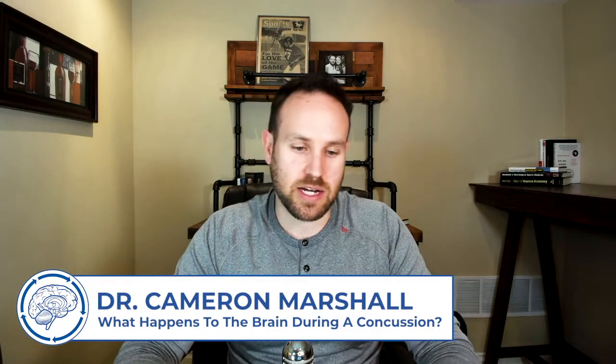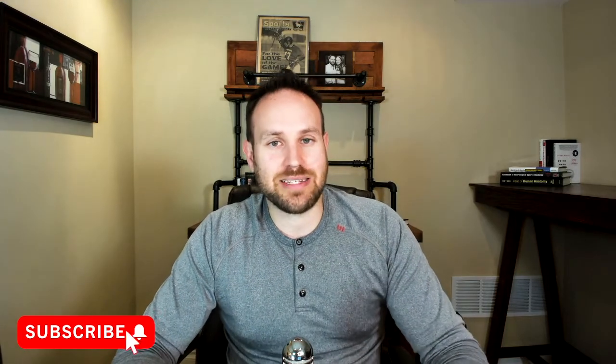The neck is involved in every single impact-related concussion. It may not be blast, because that's due to pressure waves. But impact-related concussions are due to acceleration and deceleration of the brain.